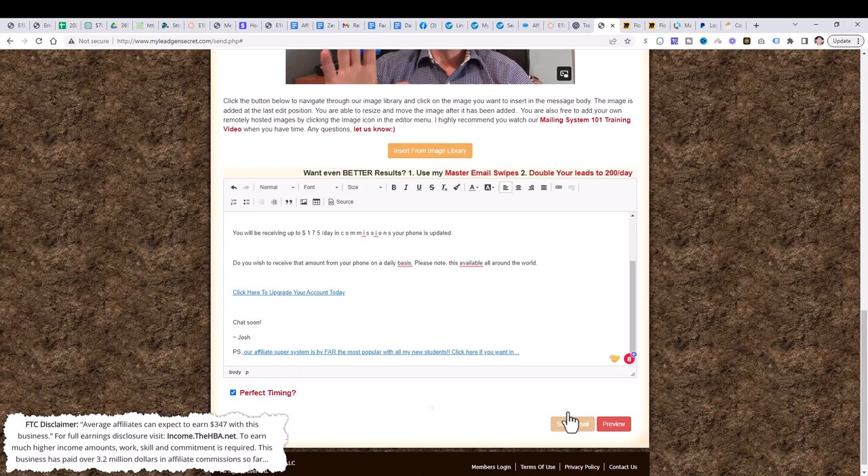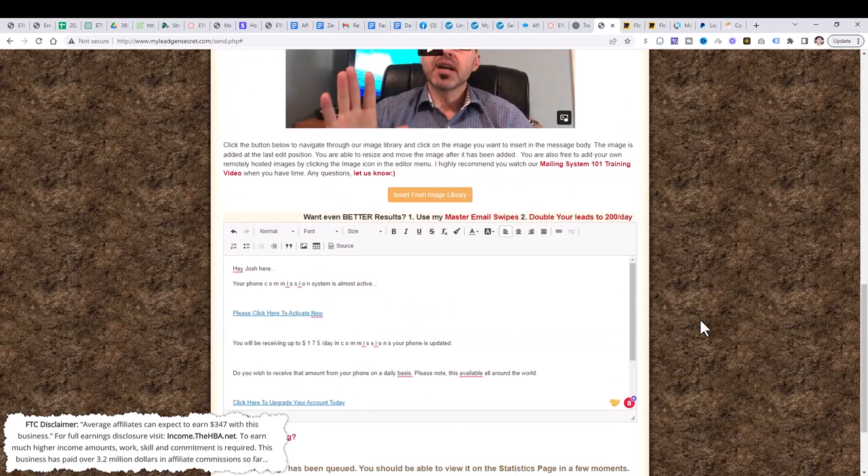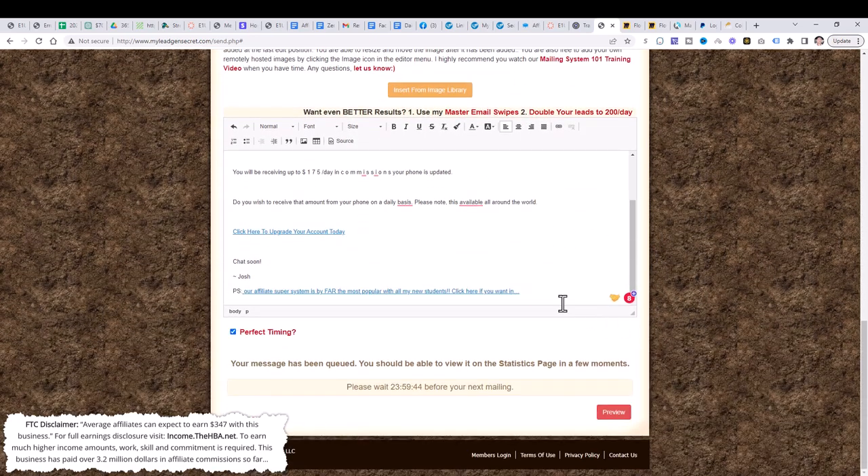All you're going to do is follow this methodology each and every day: set up your Multiple Income Funnel account, set up the income streams, set up My Lead Gen Secret, copy the email swipes every day, hyperlink them with your Multiple Income Funnel affiliate link and capture page, and simply repeat that process every single day.